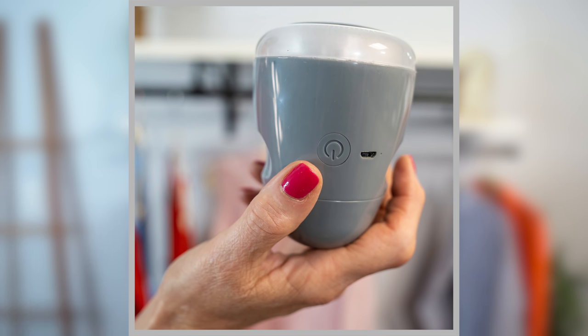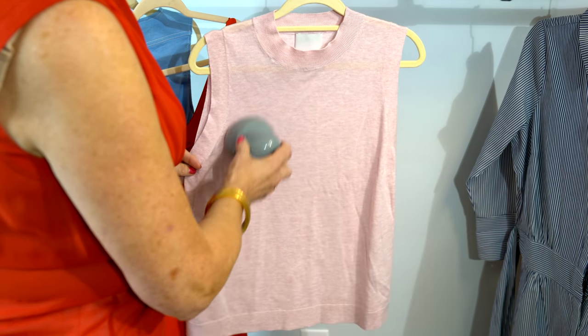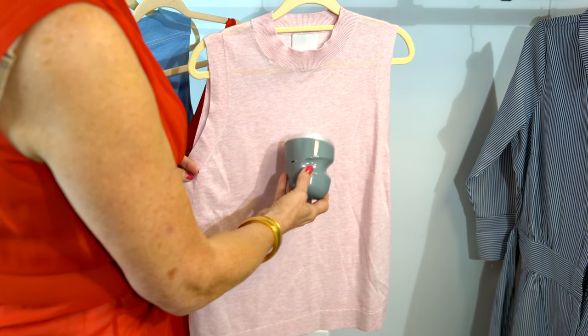We also don't want our sweaters to have pills. Even our luxury items — the beautiful cashmeres — can sometimes pill. So I just have a little pilling machine, available on Amazon or Target. I give my sweaters a little once over, especially when I pull them out for the season, to make sure every sweater is in tip-top shape. If there's any pilling, I just lightly give it a once over with the machine, and it really solves that problem.